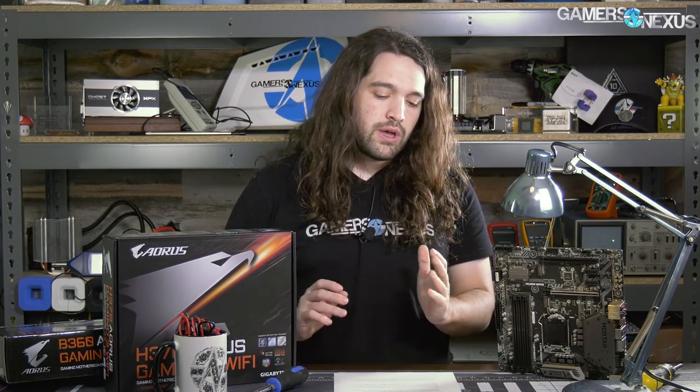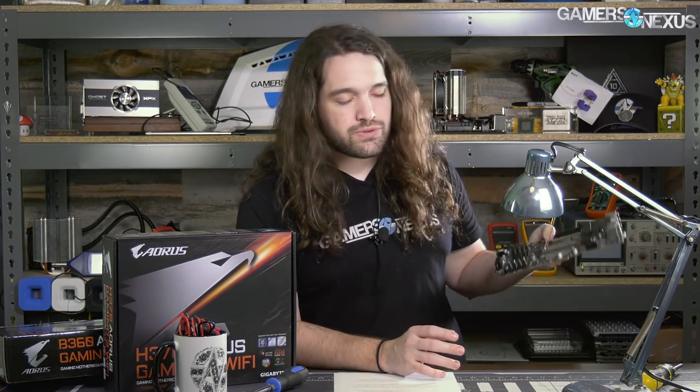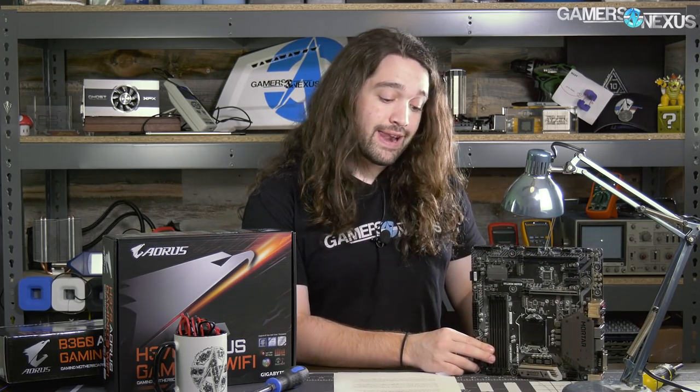We're using Cinebench to establish a baseline score, and then using Cinebench to establish a baseline frequency on our multi-threaded and single-thread workloads. What we're comparing is: does the H370, or in this case the B360 motherboard, actually impact performance versus Z370 if all other factors are identical?